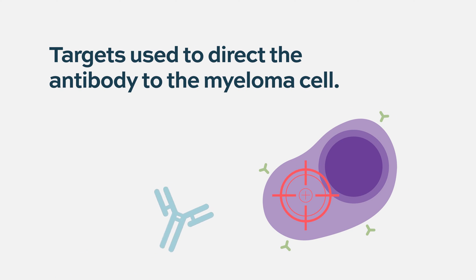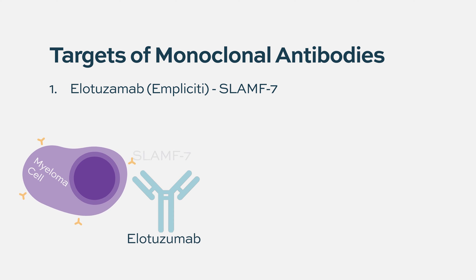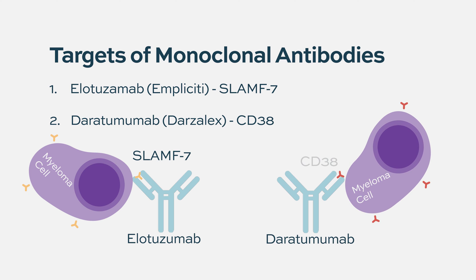How do these antibodies detect or identify a myeloma cell or a T cell? That's exactly where we get to the question about different targets. For example, the target for elotuzumab is called SLAMF7 or CS1, and for daratumumab it's CD38.